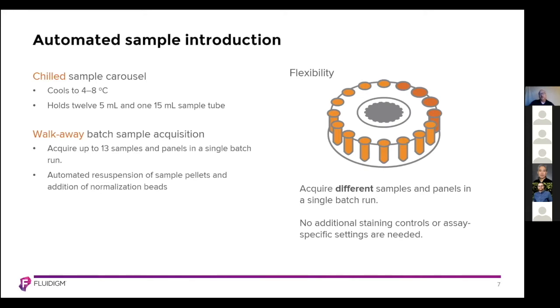With one simple QC tuning, you optimize and validate your system, and then you can run 13 different panels with up to 50 parameters if you'd like.